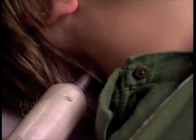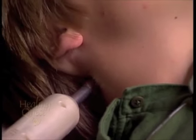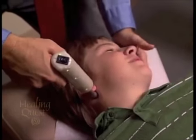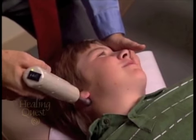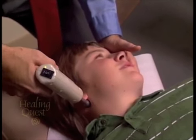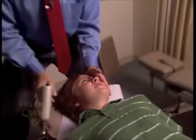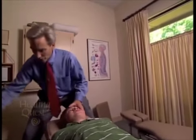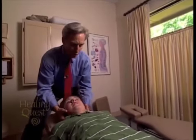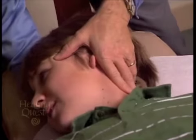Dr. Adams sometimes uses a device that generates rapid-fire impulses to help with adjustments. This is another way of adjusting the atlas — instead of one big movement on the drop table, the impulse adjuster is used. After the adjustment, head motion is checked in both directions to assess improvement.